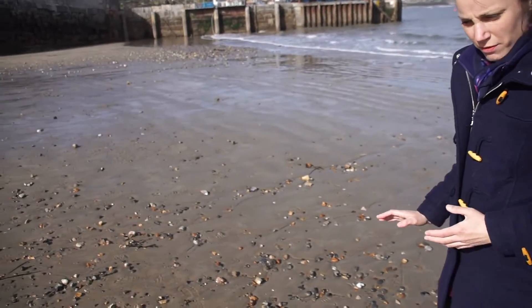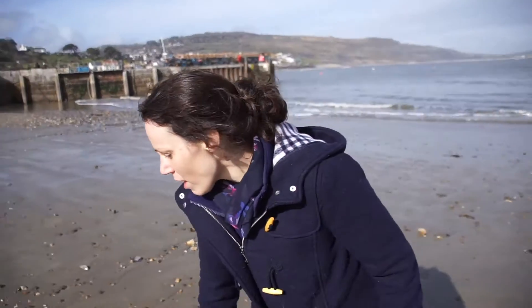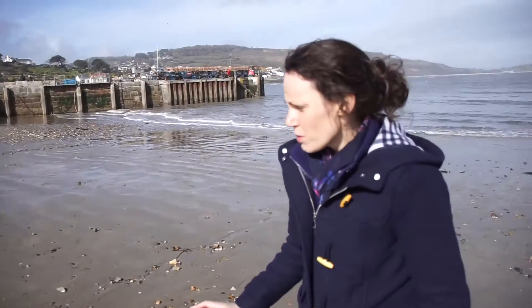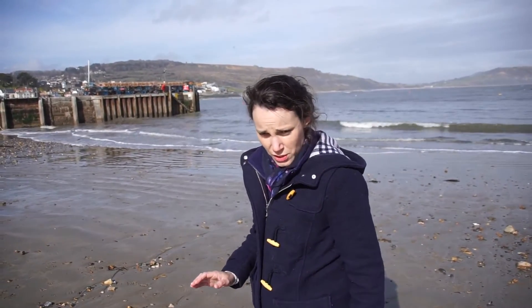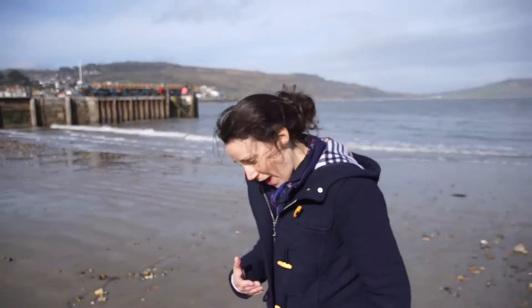These beaches are really, really popular for fossiling. You can see some lovely beautiful stones which, if you look really carefully, you will find some secret fossils. So if you come with me, we'll see what we can find.